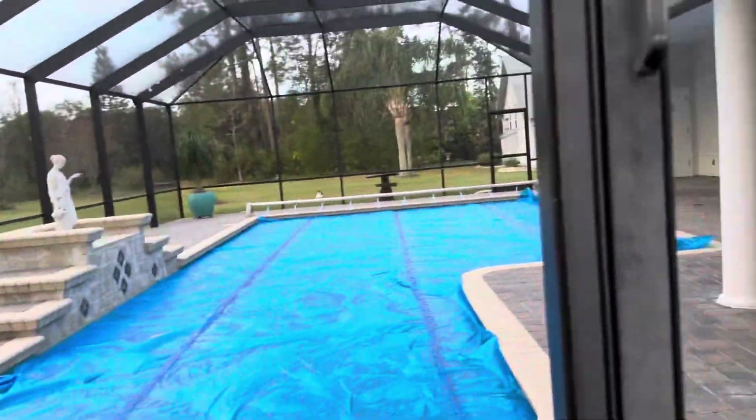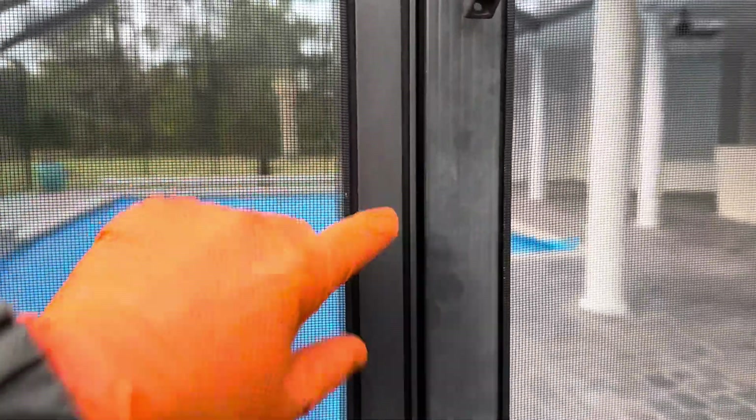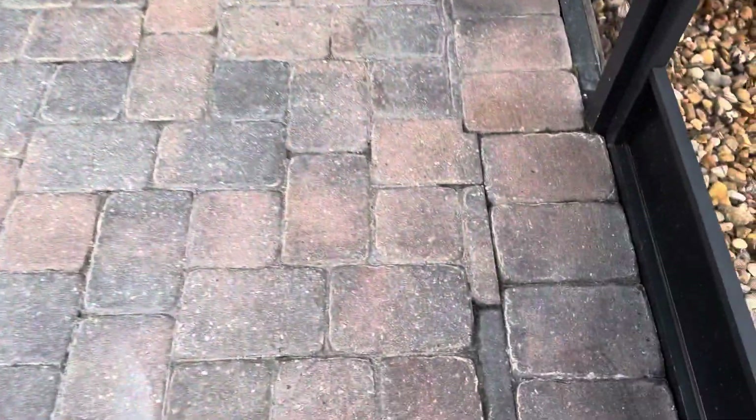The very first thing we're going to do is treat for efflorescence — Efflow is heavily present. We do have oxidation, so if you look you can see we have an oxidized cage. You want to be careful how much pressure you're applying on those screens. You can see down here the pollen that's built up — that pollen will get rinsed away.